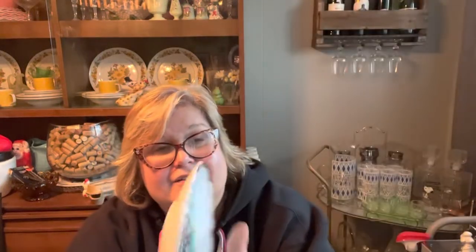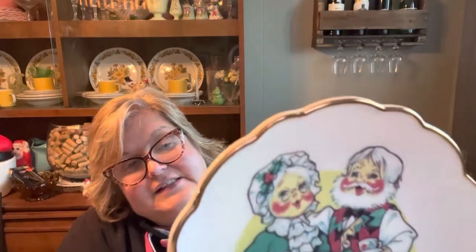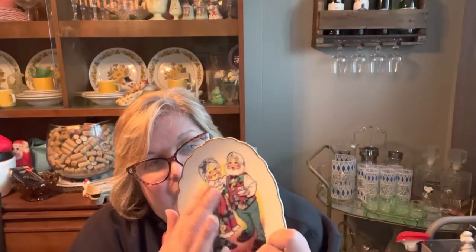I grabbed this little Annalee tray. It's a 1998 limited edition and it is numbered. I usually don't do collectors' plates but I just really liked how Santa and Mrs. Claus looked on there - they had a really nice smile. I thought they did a nice job on them, so I grabbed that.